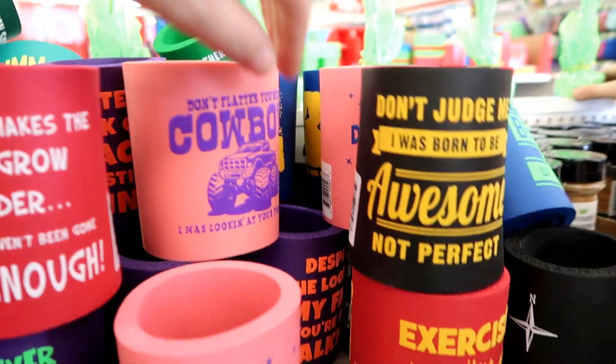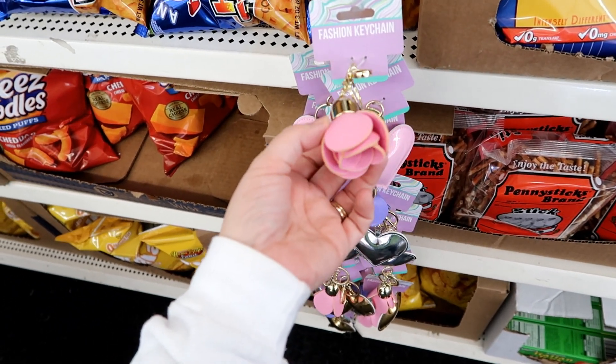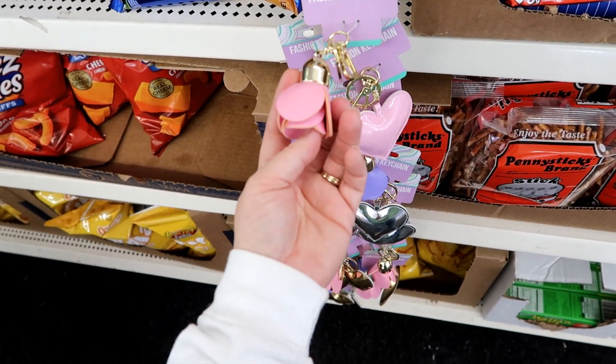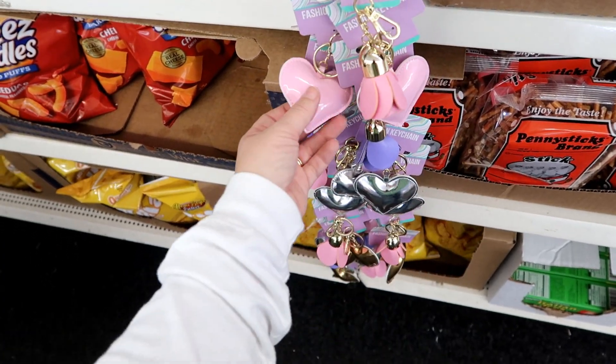Oh my goodness - this is a knockoff, almost like a Kate Spade or Coach knockoff. One of those two has a keychain or fob with a flower like that - it's either Coach or Kate Spade.